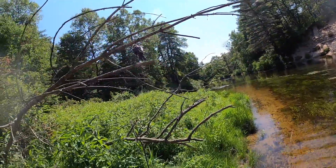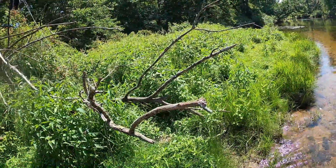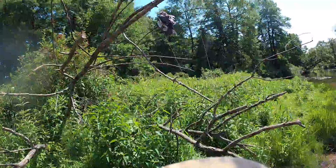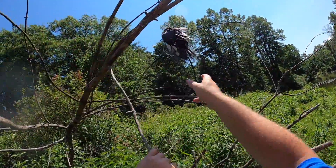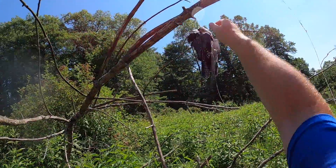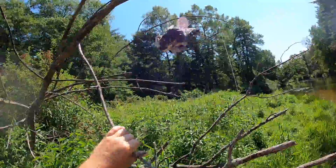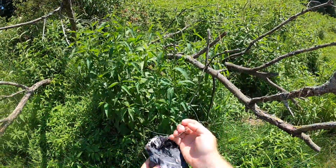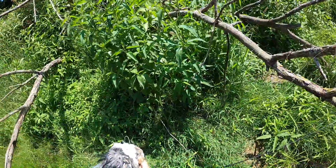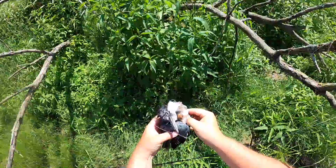You see that, folks? This right here is what happens when you don't throw away your fishing line. That's a kingfisher — that poor bird got tangled up in that fish line and died. That's a shame. Such a pretty bird.